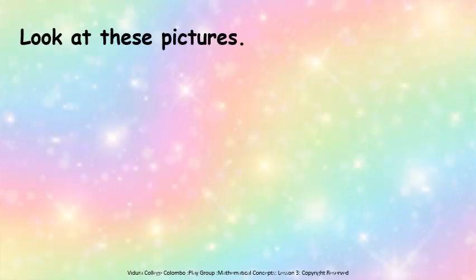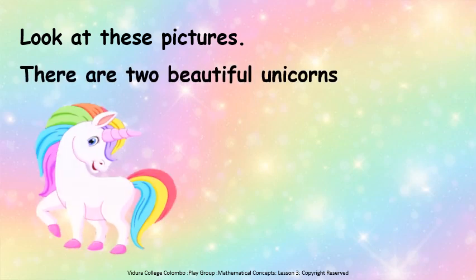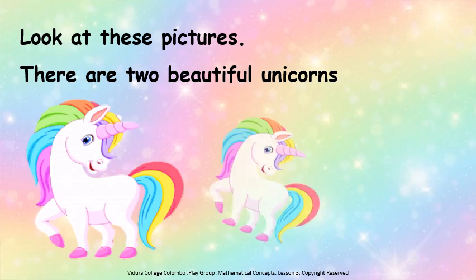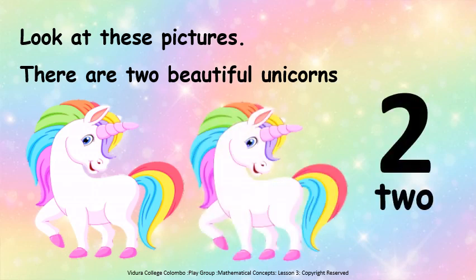Look at these pictures. There are two beautiful unicorns. How many unicorns? One, two. Two unicorns. Very good children.